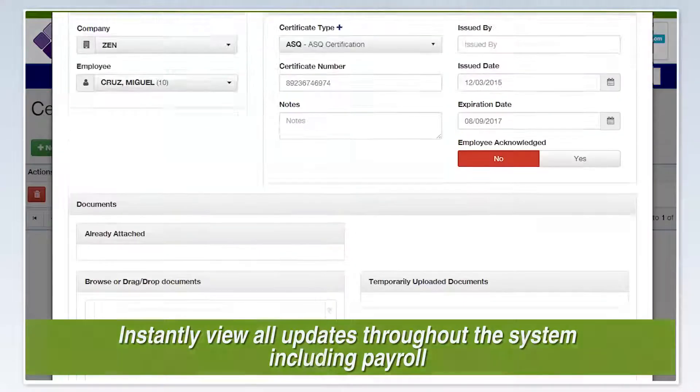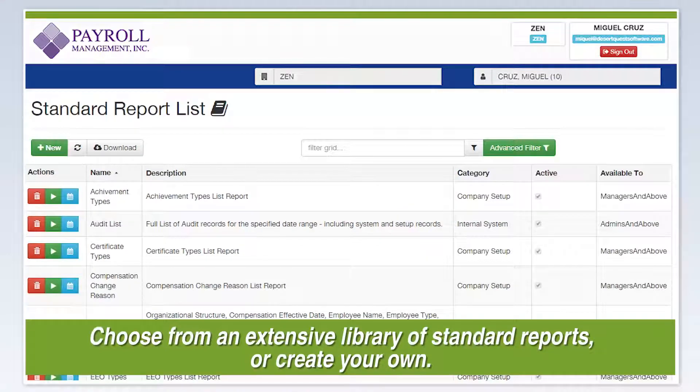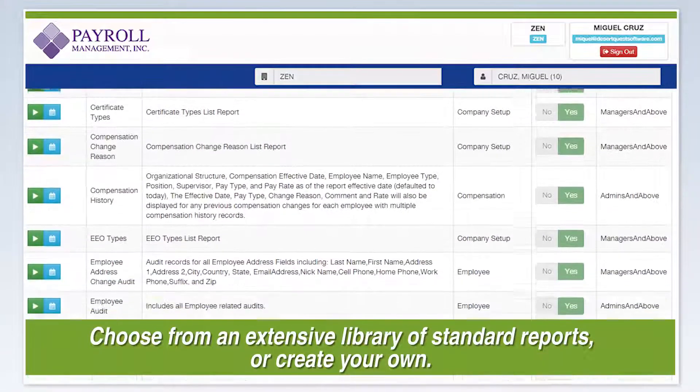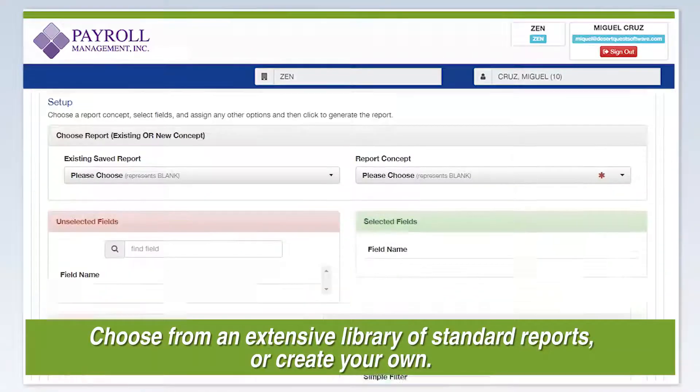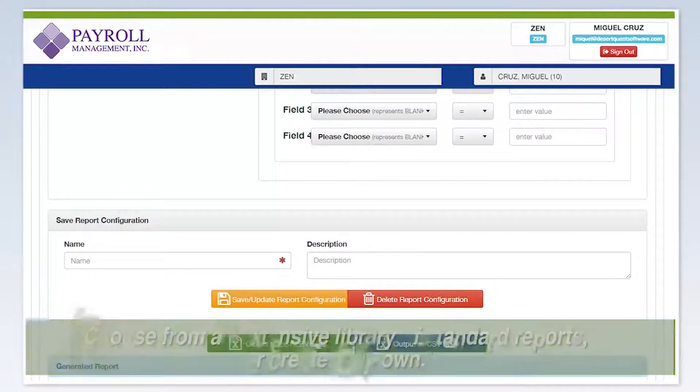Reporting is simple. Choose from an extensive library of standard reports or create your own with the easy-to-use ad hoc report writer, providing you with the information you need at your fingertips.